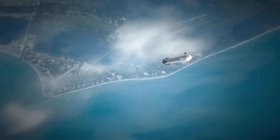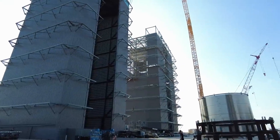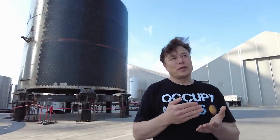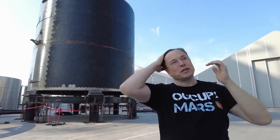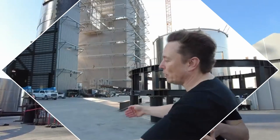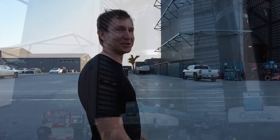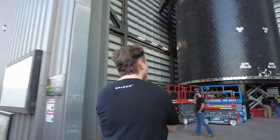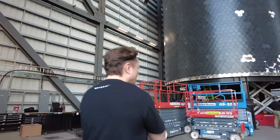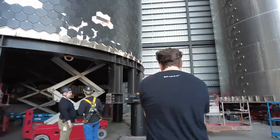Remember Elon Musk's Tim Dodd tour from last year? Although the dry mass of Super Heavy is a shifting target, Musk stated it should be under 200 tons. The engines weigh two tons including mounting mass, the fuel and liquid oxygen tanks weigh roughly 80 tons, the inter-stage weighs around 20 tons, and four grid fins weigh about three tons. Musk claims he intends to halve the size of each grid fin, and the SpaceX team is continuously attempting to make the rocket as light as possible in order to increase payload capacity and reduce propellant consumption.